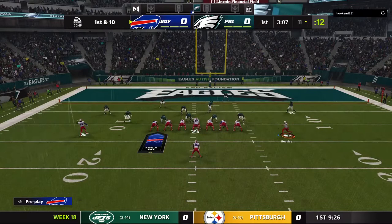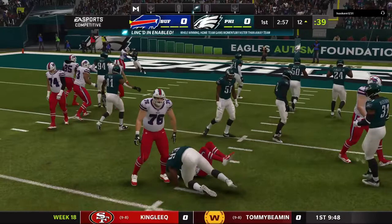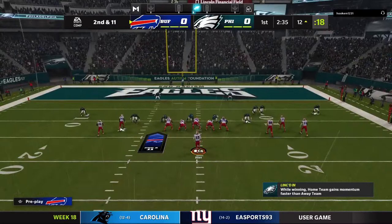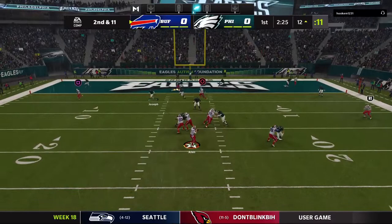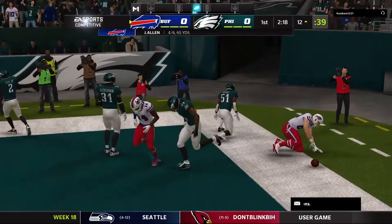They'll run on first down with Singletary, and this time they were ready for him — stopping him right at the line of scrimmage, officially a one-yard loss bringing up second and 11. Now Allen is flushed to his right, looking in zone but it's incomplete. They don't want to waste the drive and settle for a field goal, so this is a big play coming up on third down.